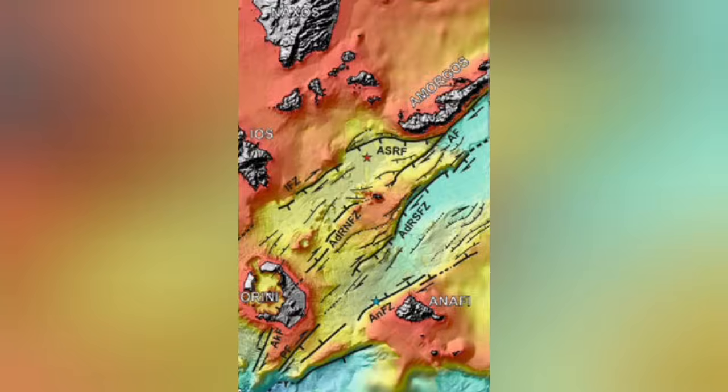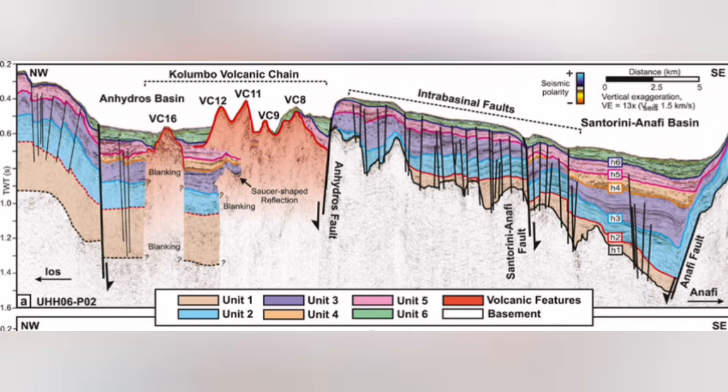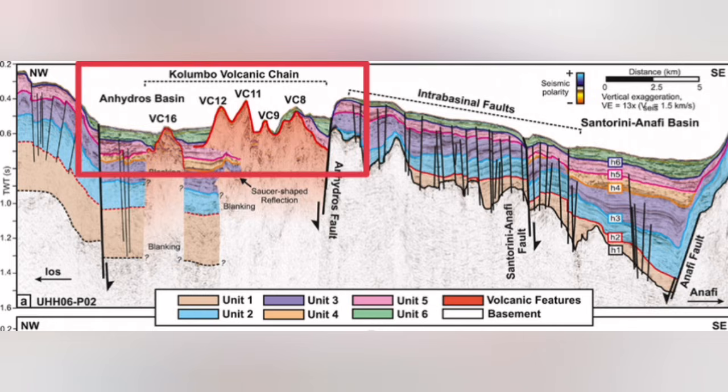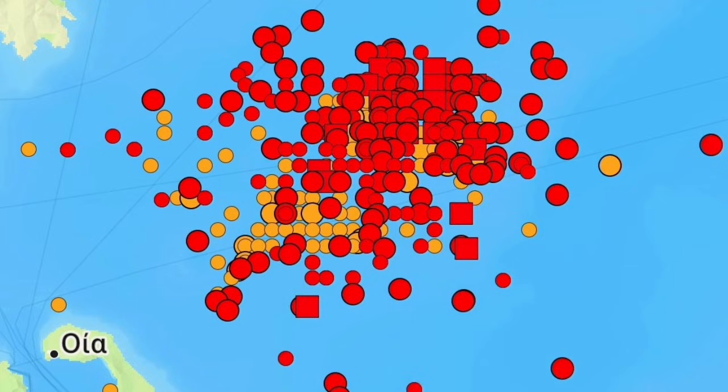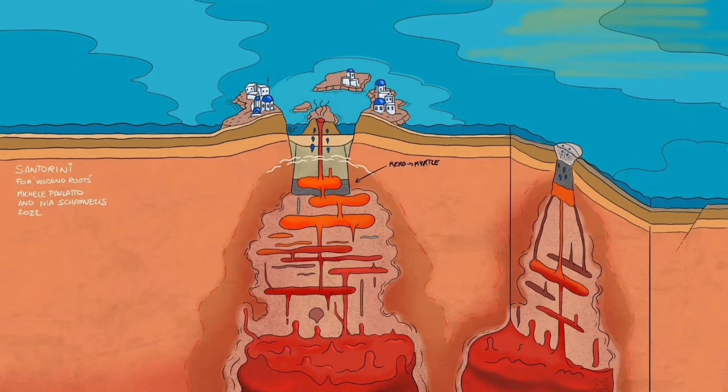These are underwater sea volcanoes — submarine volcanoes happening in that area. I will highlight that area. This is the Colombo volcanic chain. Almost all of them don't reach the surface of the water; they reach and then get eroded again. This is where we have this swarm of earthquakes. Something is rising within the Earth's crust in this thinner part, and it is not related to what Santorini is usually doing.